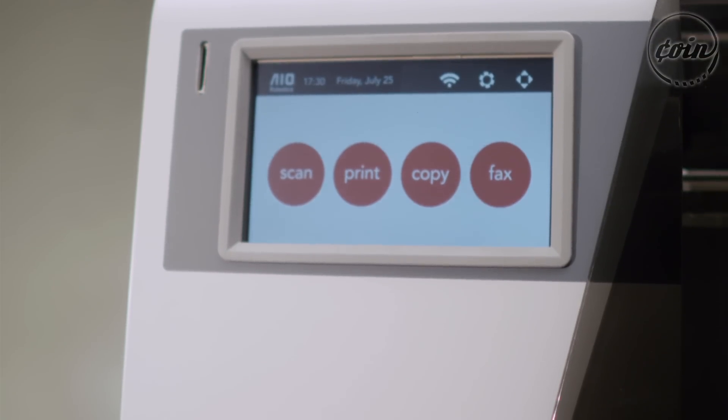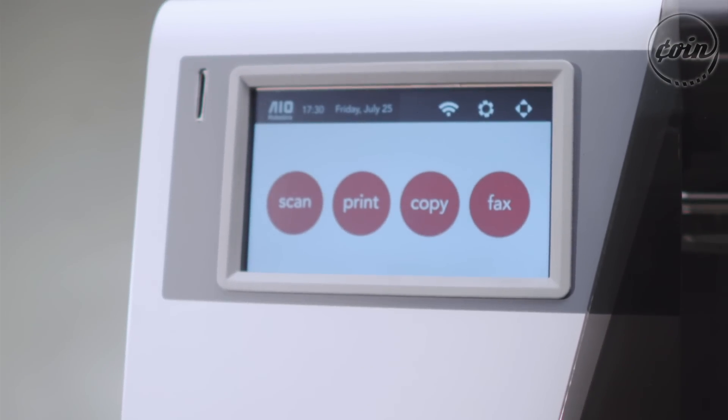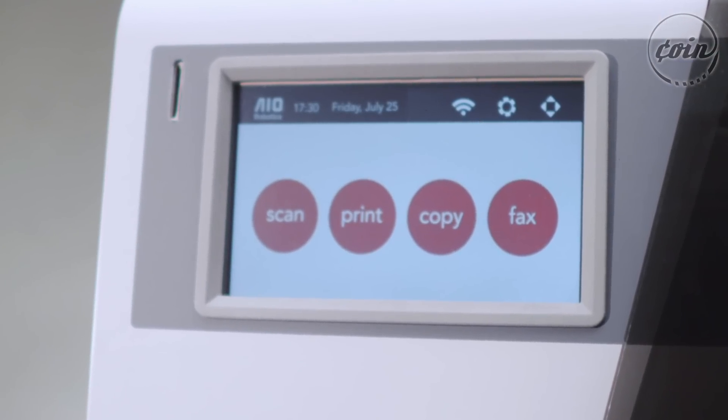Just touch a button and be able to 3D print an object. We created the 3D scanning function, 3D printing function, but also 3D copying and 3D faxing functions. In the market nowadays you have to buy different machines, but with ZEUS everything is in one.